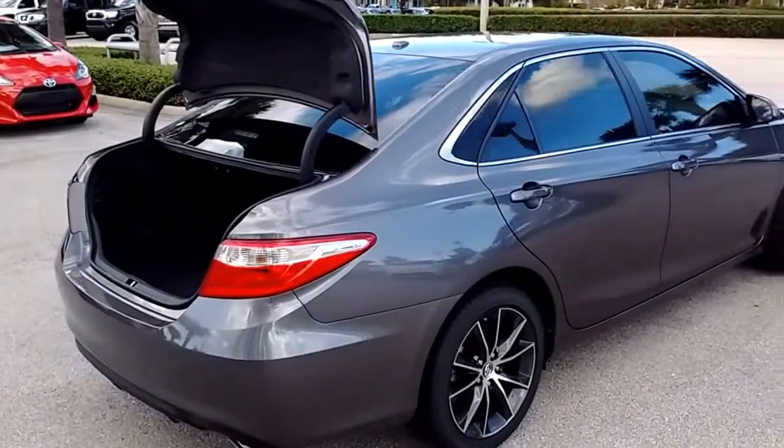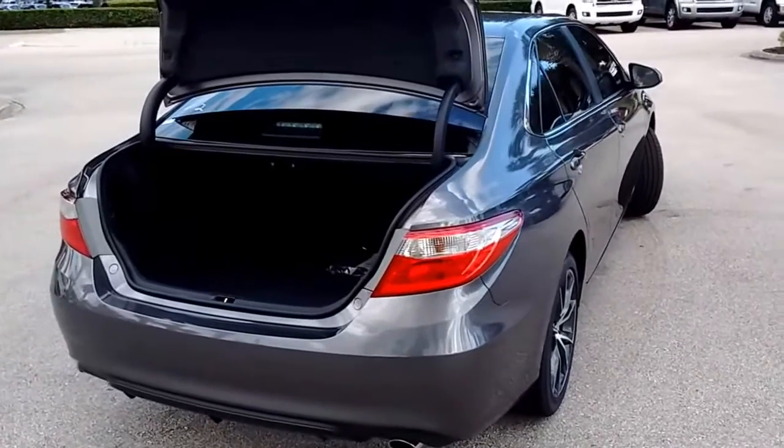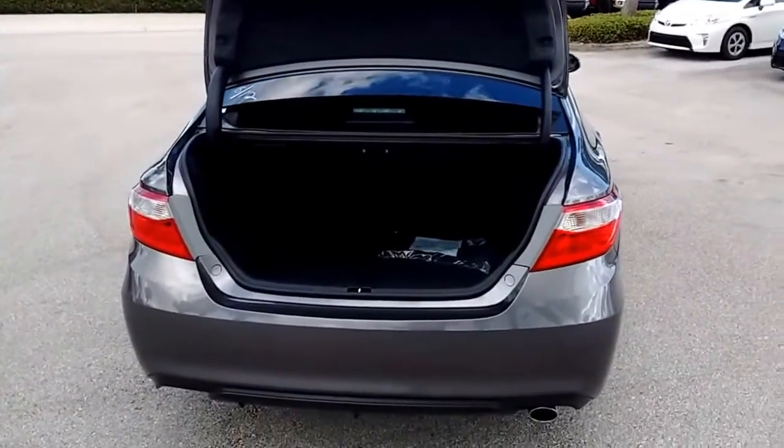It's got the special seats that lessen the injury from whiplash — we call them whiplash seats. It's got the 60-40 fold down rear seat and a huge trunk.